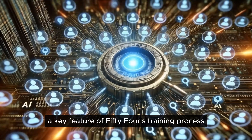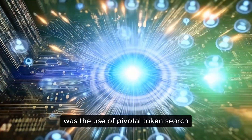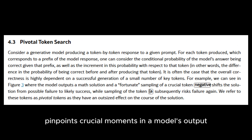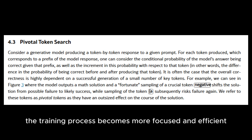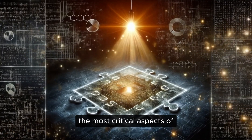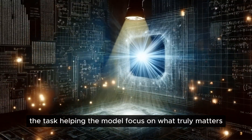A key feature of PHY-4's training process was the use of pivotal token search. This method pinpoints crucial moments in a model's output where the choice of the next token can greatly influence the overall outcome. By concentrating on these key points, the training process becomes more focused and efficient — like shining a spotlight on the most critical aspects of the task, helping the model focus on what truly matters.